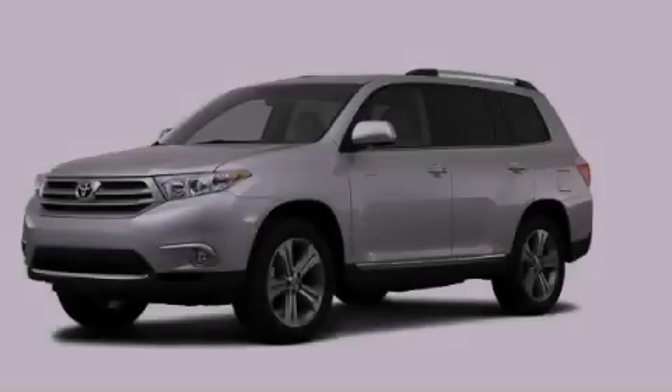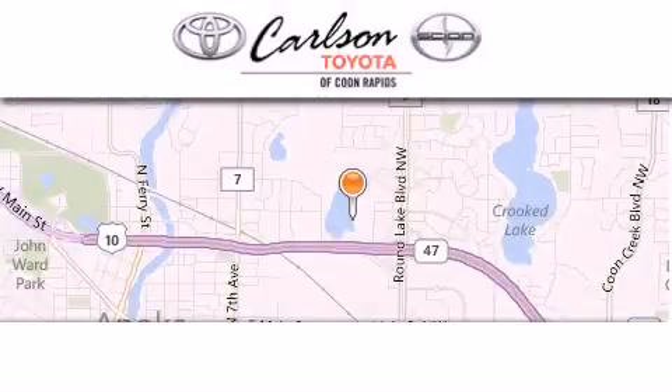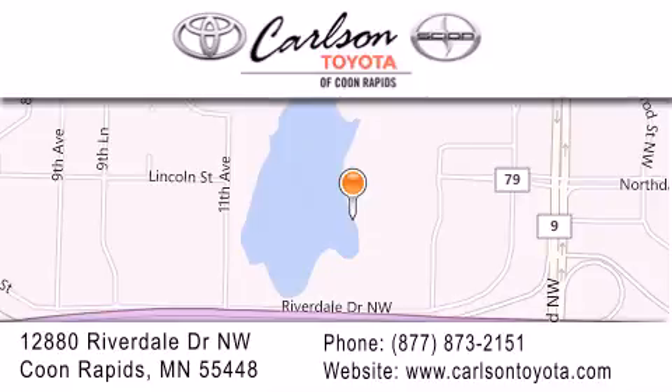Please call us today for more information on this great vehicle. Carlson Toyota is located at 12880 Riverdale Drive NW in Coon Rapids. Our goal is to exceed all of your expectations to ensure that you'll return for future visits. Carlson Toyota, you're gonna love us.